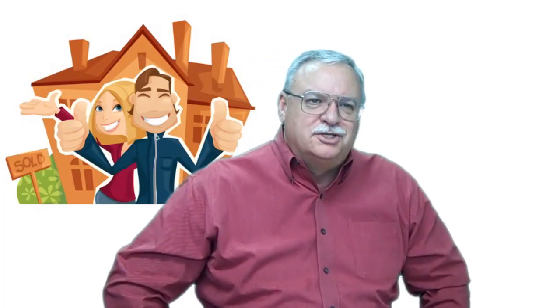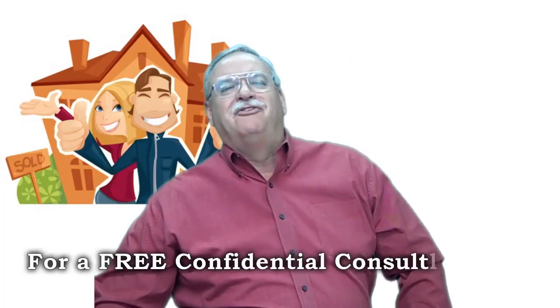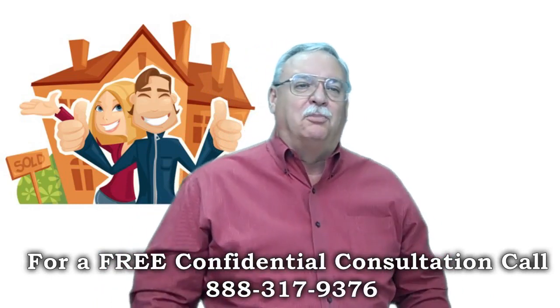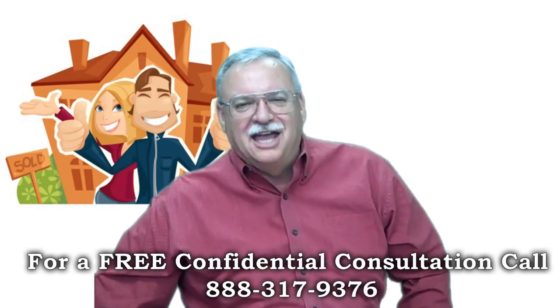Bank of America FHA short sale package. Short sale specialist, default advocate, distressed property expert, and short sale agent Mike Ridley here bringing you the latest short sale information. Thanks for joining us.